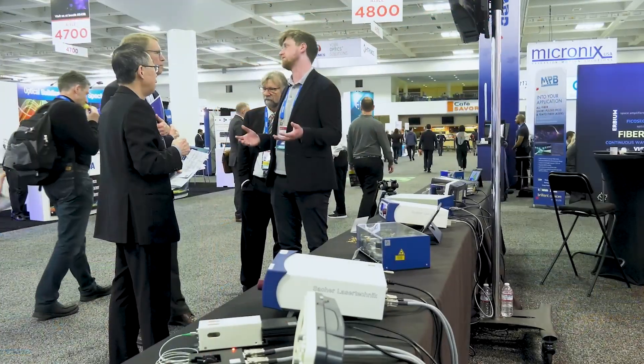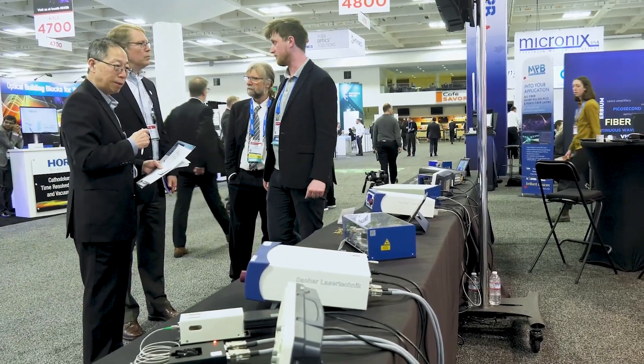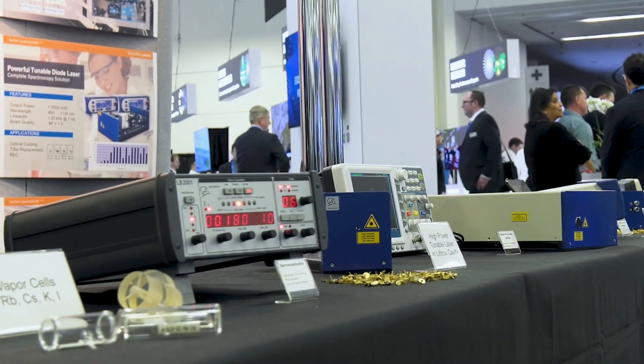It's an excellent show for us. We're having plenty of requests, meeting old customers, having contacts to our existing customers, networking. It's a very important show for us and we're always happy to be here.